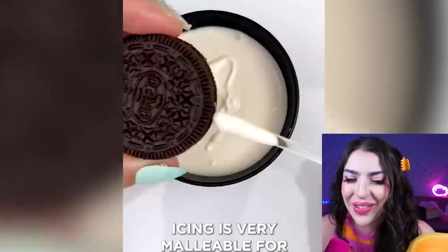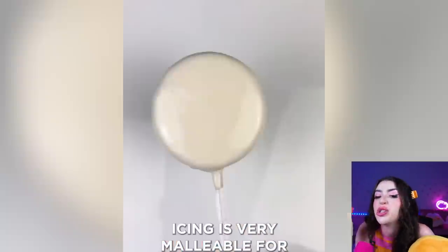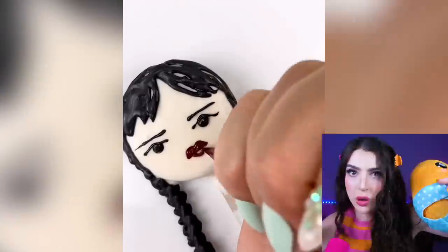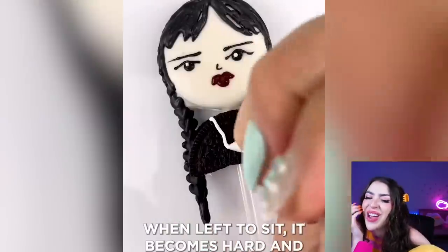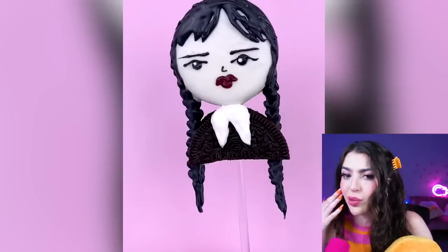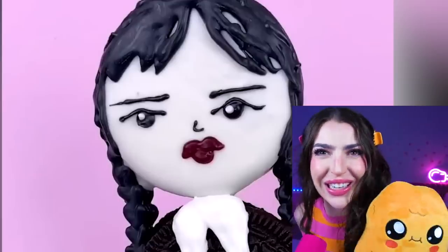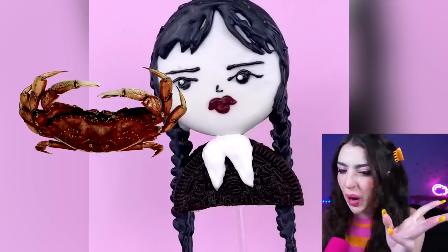That might have been the spookiest art you've ever seen, but family, this is about to be the tastiest! Because look, we just dunked an Oreo cookie in white chocolate, and now we're making a Wednesday cake pop! Or cookie pop! Or Addams Family pop! And we even made her body out of a second cut of Oreo! An Oreo version of Wednesday looks better than regular! Because that sure does look like one tasty treat! The lips, on the other hand, those just look like a burnt upside-down crab that I do not want to get near!